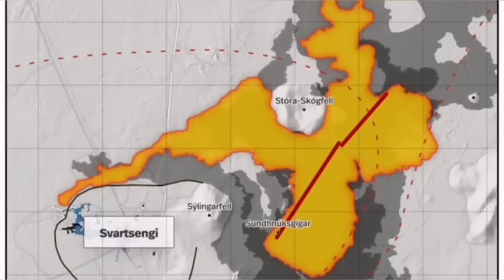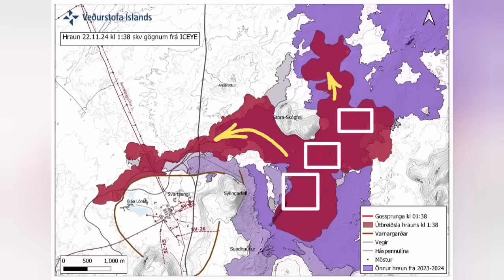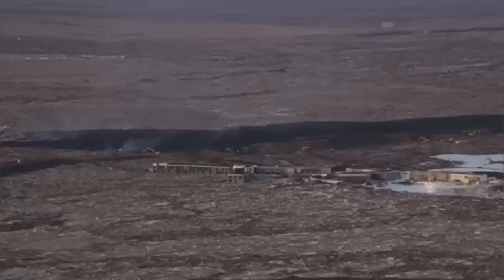Farther than any previous eruption, it has traveled. It cut the road, it cut parts of the Svartsengi defense wall, and also the hot water pipeline which is needed for warming the houses in the Reykjanes peninsula all the way to somewhere near the capital, Reykjavik.